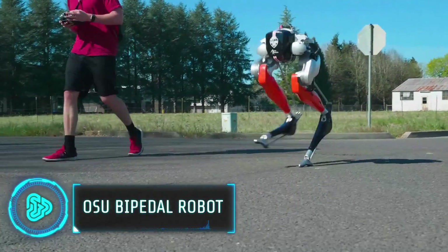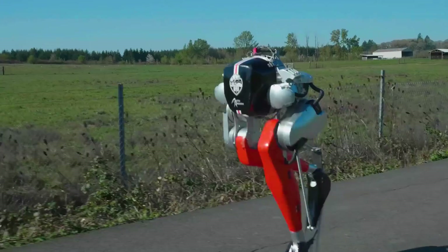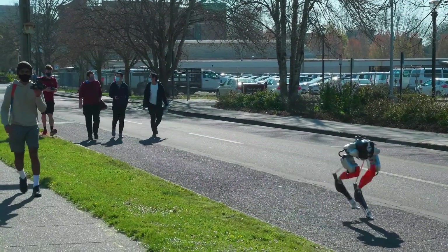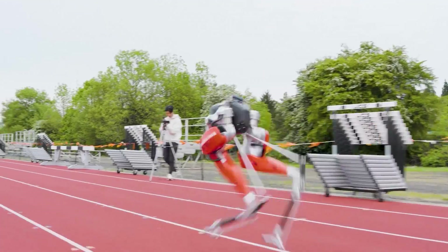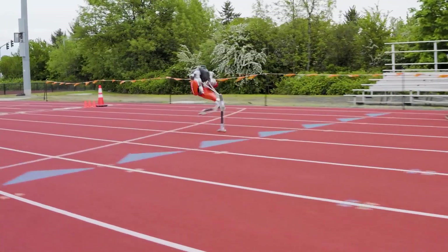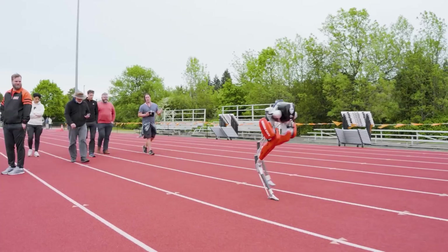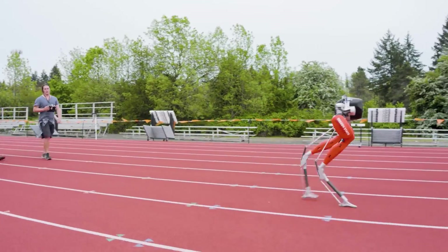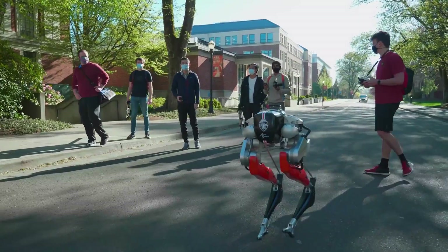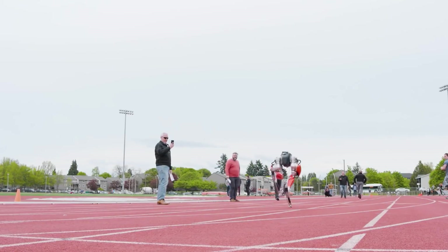Meet Cassie, a robot created at Oregon State University College of Engineering and produced by Agility Robotics. Funded with a $1 million grant from DARPA and intelligently modeled after the legs of an ostrich, it set the Guinness World Record for the fastest 100-meter run by a two-legged robot, completing the sprint in 24.73 seconds. The robot operates entirely without cameras or external sensors, thanks to extensive training in a simulation environment resulting in an optimized running gait similar to human biomechanics.